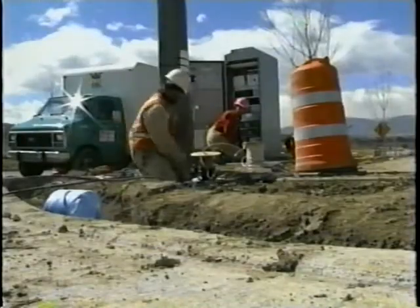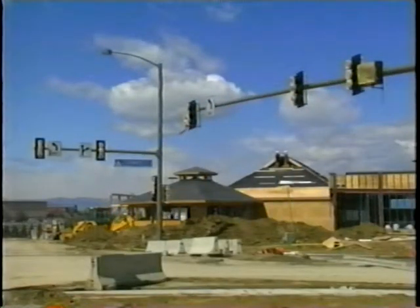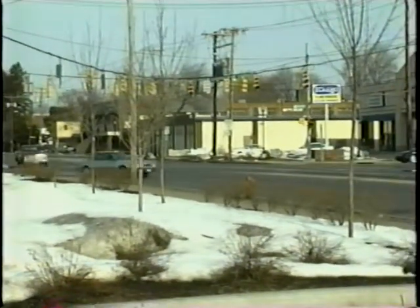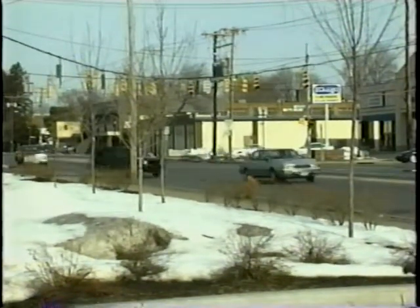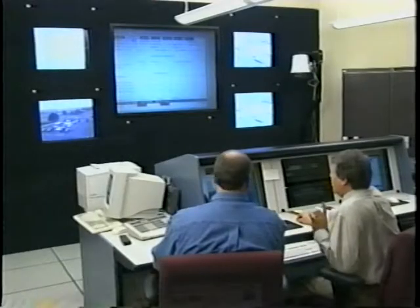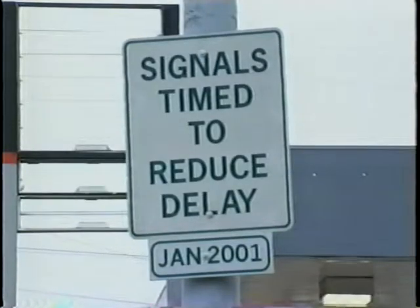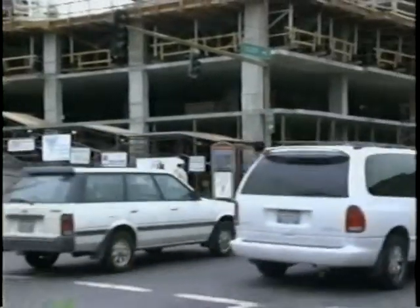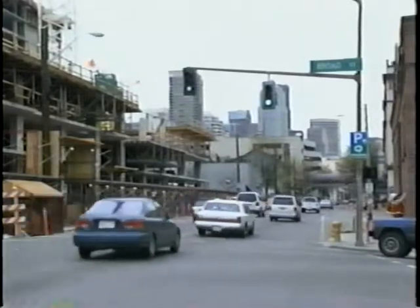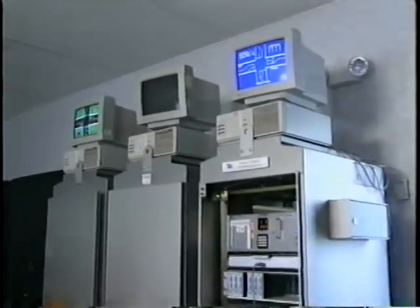One of the most common traffic signal management techniques is to join individual signals into a system. The levels of connectivity for traffic signals range from the isolated, independently functioning signal, to signals interconnected along an arterial, to larger signal systems controlled from a central office. Arterial interconnected signals can simply be individual signals timed by making the controller's internal clock synchronize with one another, or they can be linked together by wire or wireless means in a closed loop system.